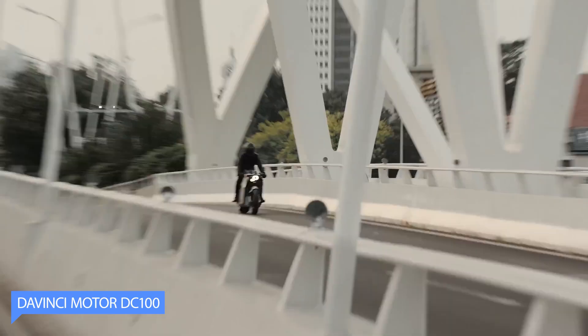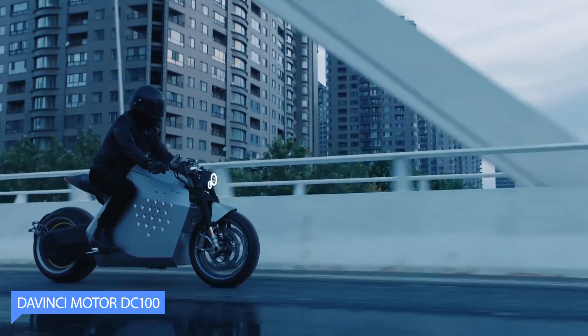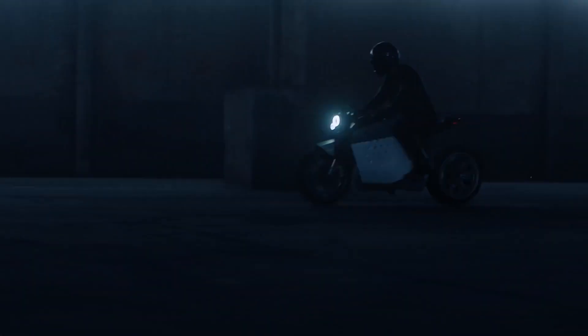The DC100 — do you want a high-performance electric motorcycle? We have the solution for you. With a top speed of up to 200 km/h and a range of up to 400 km, it offers excellent performance in all conditions.